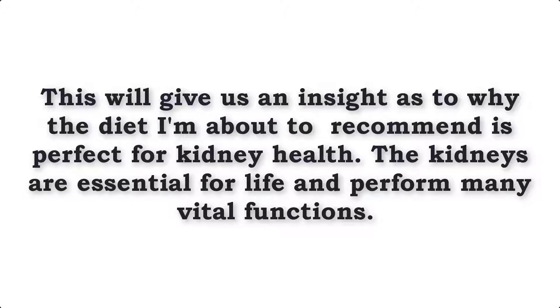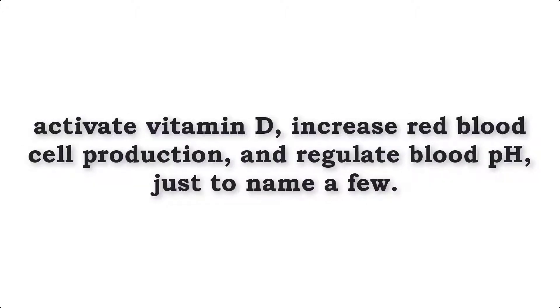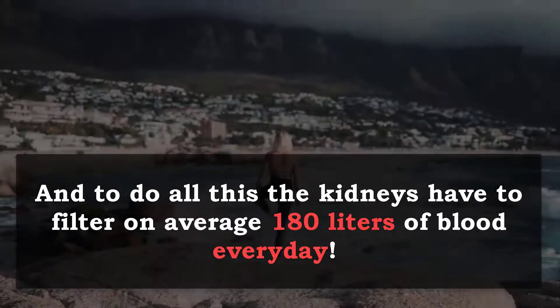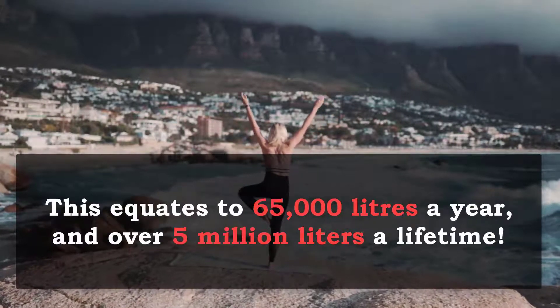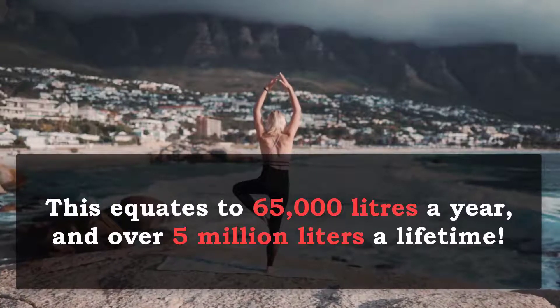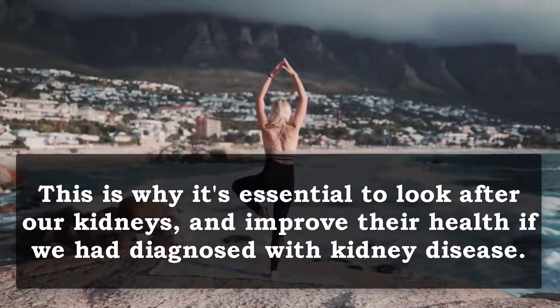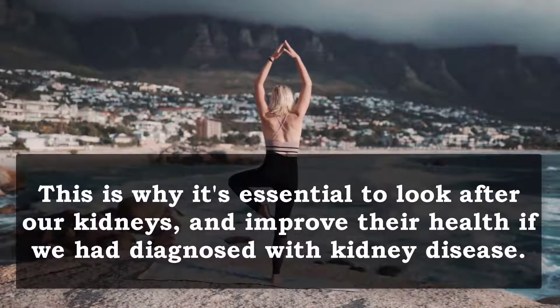The kidneys are essential for life and perform many vital functions. They filter out toxins from the blood, balance fluid levels, produce hormones, control blood pressure, activate vitamin D, increase red blood cell production and regulate blood pH, just to name a few. And to do all this, the kidneys have to filter out on average 180 litres of blood every single day. This equates to 65,000 litres a year and over 5 million litres over a lifetime. This is why it's essential to look after our kidneys and improve their health if we are diagnosed with kidney disease.